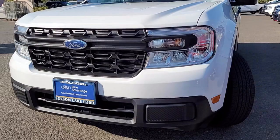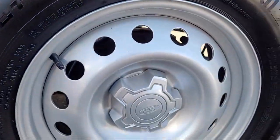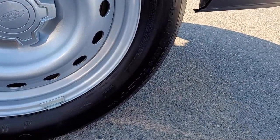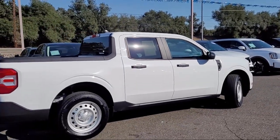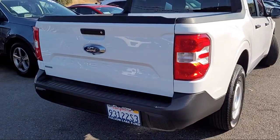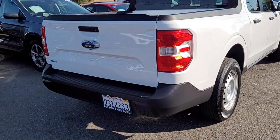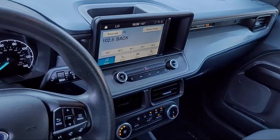It comes equipped with Apple CarPlay and Android Auto, rear view camera, steering wheel controls, keyless entry, electronic stability control, speed sensing steering, auto high-beam headlamp control, outside temperature display, tire pressure monitoring system, air conditioning, and has less than 25,000 miles on the odometer.